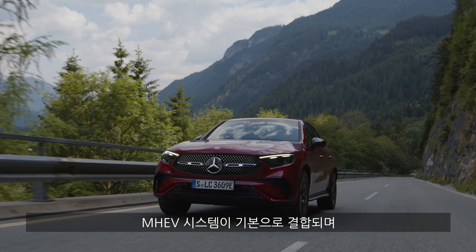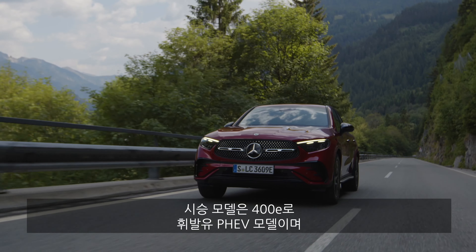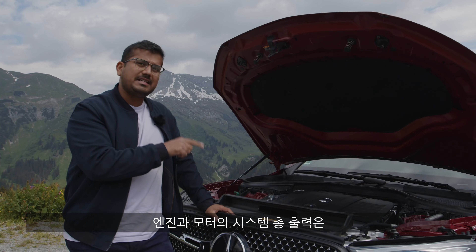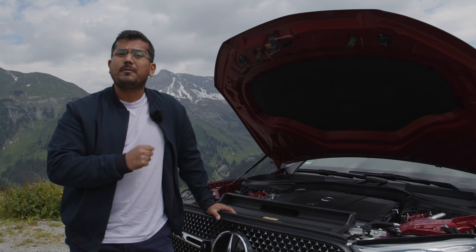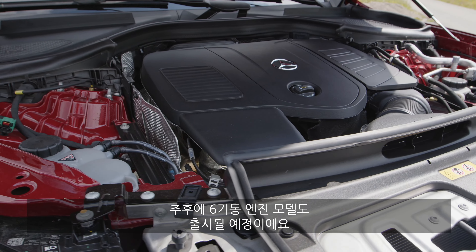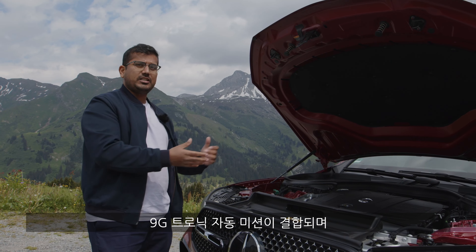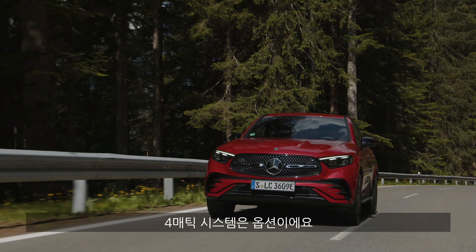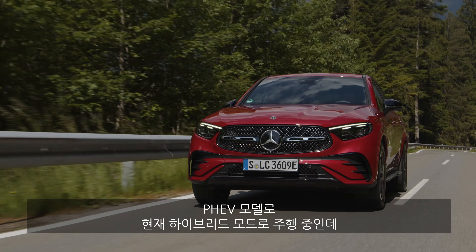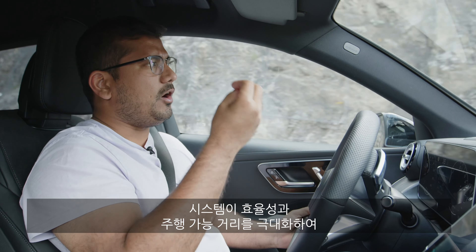You get a choice of engine options depending on your market. In Europe you start with a 2-liter turbo petrol or diesel, both with mild hybrid technology as standard, with plug-in hybrid versions also available. This is the 400E — the petrol plug-in hybrid with a combined output of 381 horsepower and a 31 kWh battery. A six-cylinder engine will also be available, paired with a 9G-Tronic automatic transmission, with 4Matic optional.